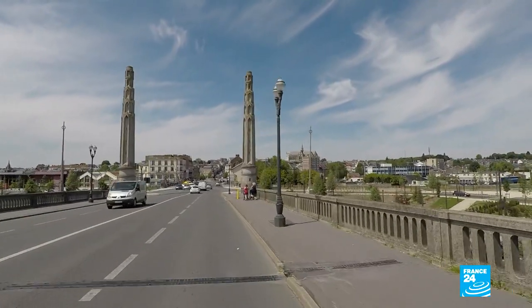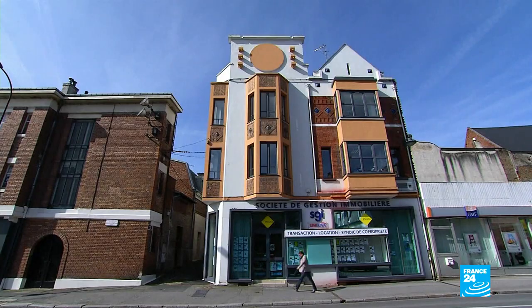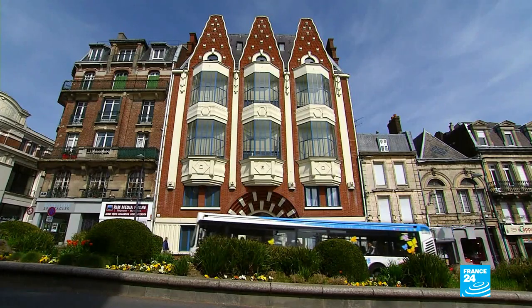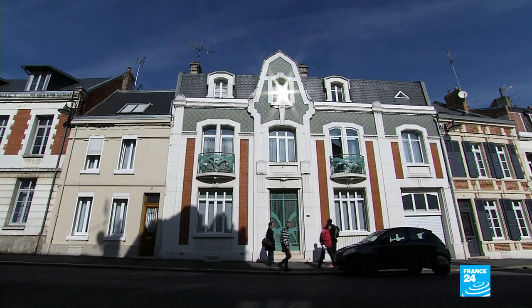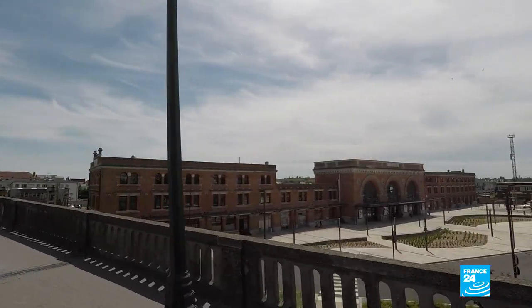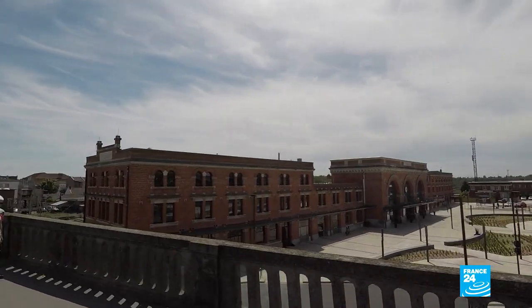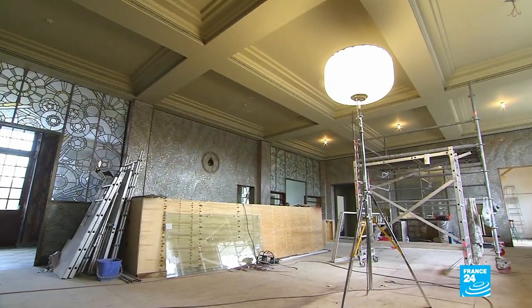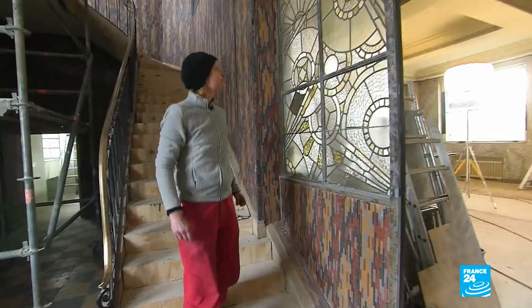With over 3,000 Art Deco buildings, Saint-Quentin is a must-see for any fan of this style of architecture. After the First World War, the town lay in ruins and the authorities here chose to rebuild it using the latest Art Deco designs. The café at the railway station first opened in 1926.